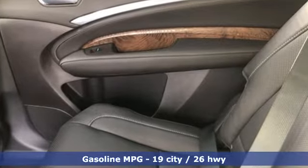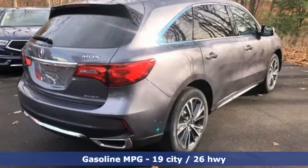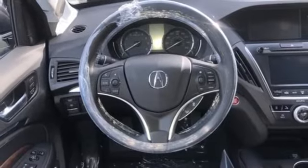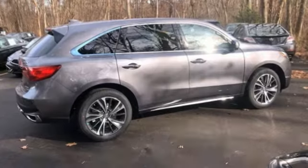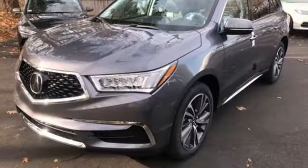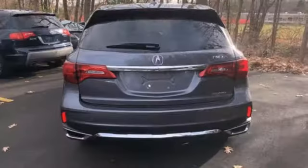Streaming audio, doors and push-button start proximity key, front heated leather bucket seats, front and rear parking sensors, remote engine start, dual-zone climate control, V6 engine, power sliding and tilting sunroof, gas pressurized shocks, and power heated mirrors.